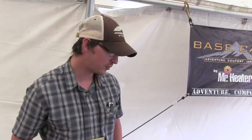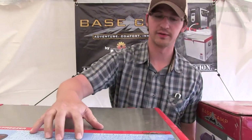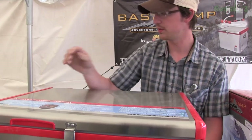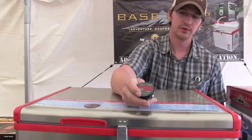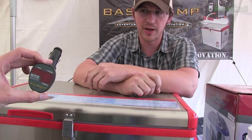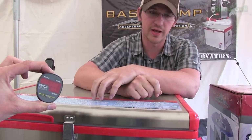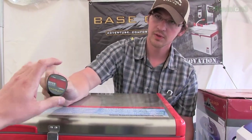What are the other products you guys have shown up here? Mr. Heater is the heating division, obviously. Basecamp is our camping division. We do a fridge freezer that has a bunch of different little features — it has a remote readout so you can plug it into the front and it will actually tell you the voltage on your battery as well as the internal temperature of the stuff inside.